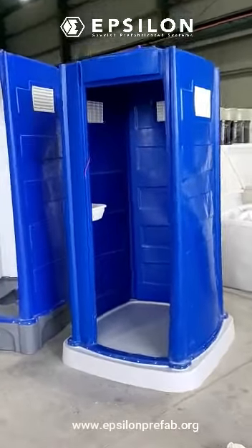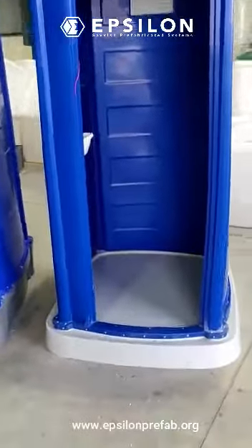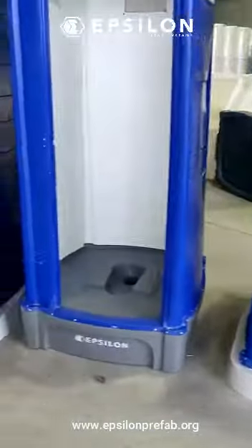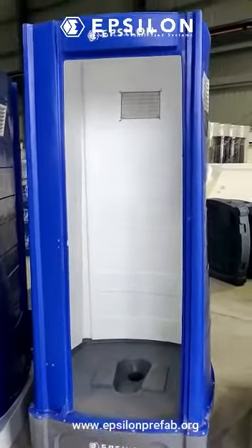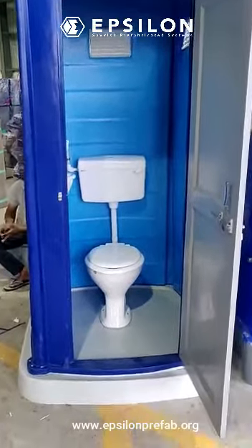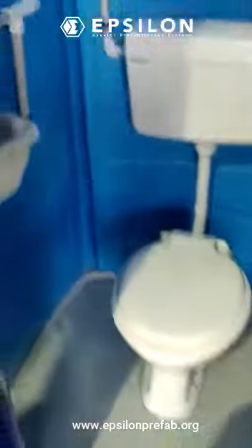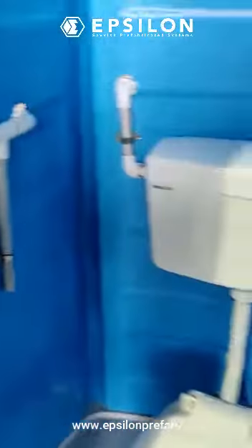Epsilon toilets — the bathroom with FRP base, the Indian toilet with roto-molded LLDPE base, and the western toilet with FRP base. It comes with the wash basin and the system tank.